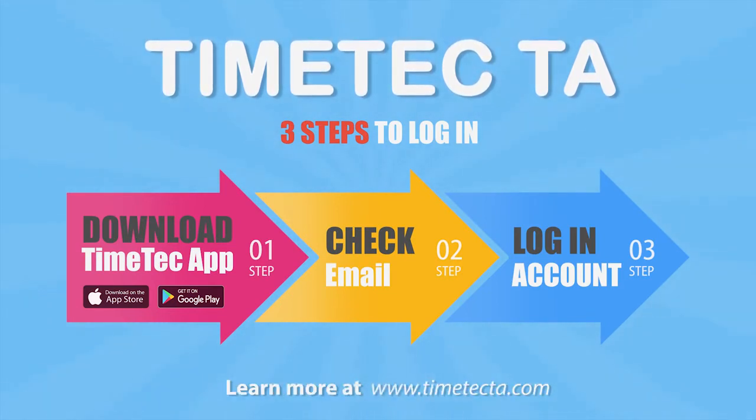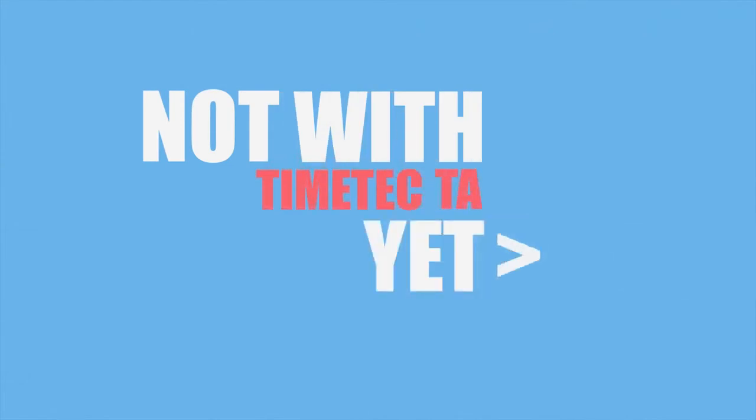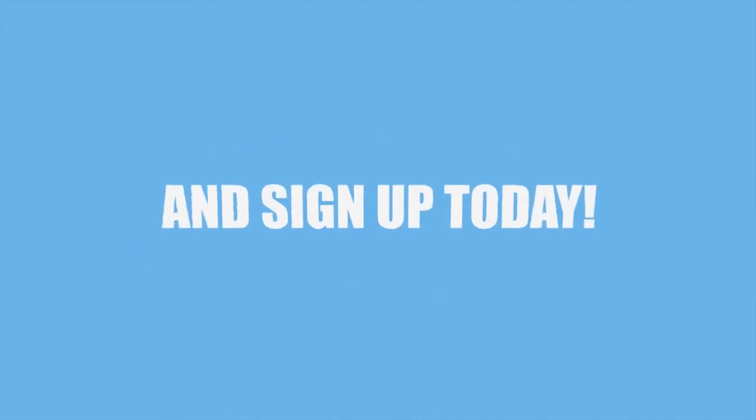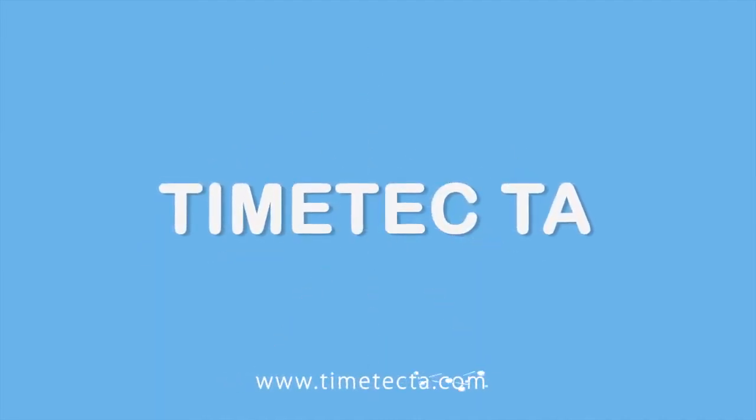Step 1: Download the Time Tech app. Step 2: Check your email. Step 3: Log in with account credentials. Learn more at www.timetechta.com. Not with Time Tech TA yet? Email us at info@timetechcloud.com and sign up today.